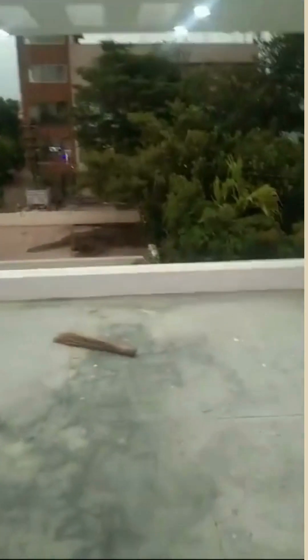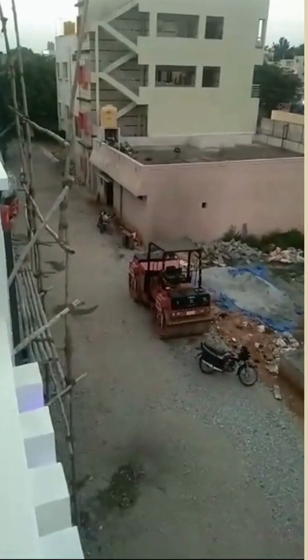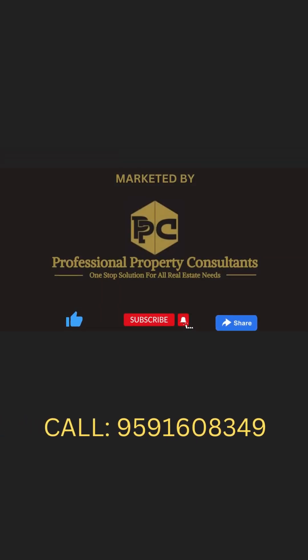Professional Property Consultants. Thank you. Marketed by Professional Property Consultants.